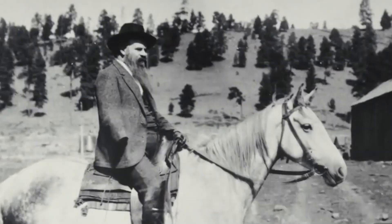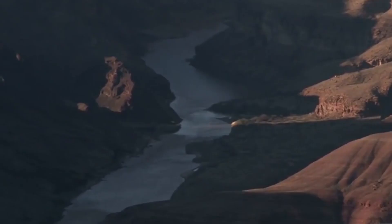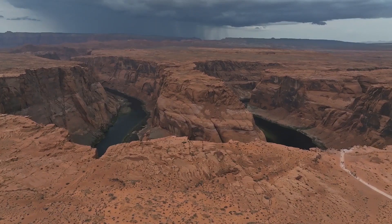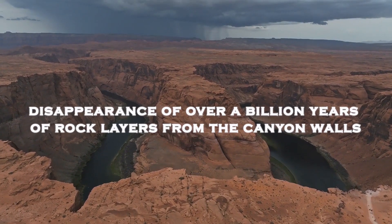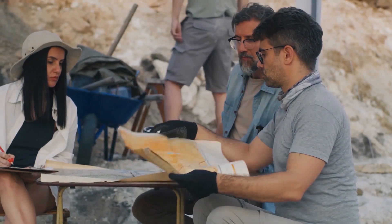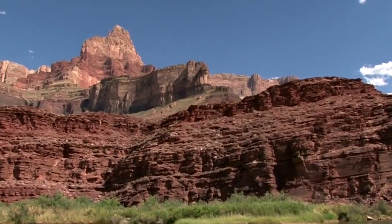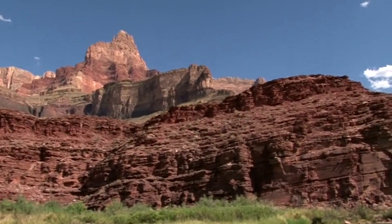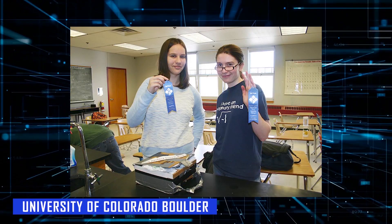that has captured the attention of scientists since John Wesley Powell, the famous explorer and geologist, first noticed its existence in the late 1800s. This strange phenomenon refers to the disappearance of over a billion years of rock layers from the canyon walls. For years, scientists have been unable to explain why these rocks, which should be present according to the timeline of Earth's geological history, are missing. But a new study by Barra Peak and her team at the University of Colorado Boulder